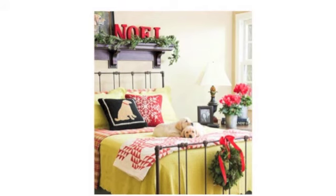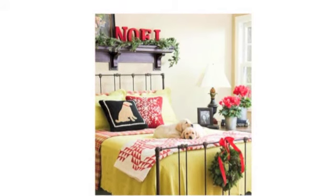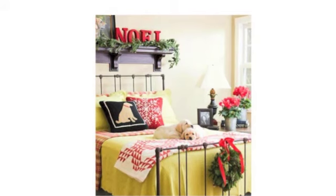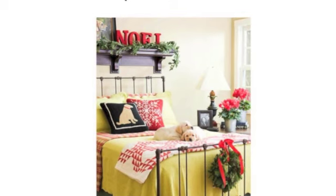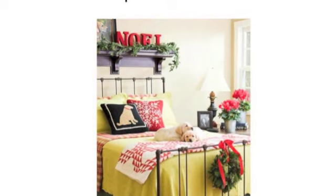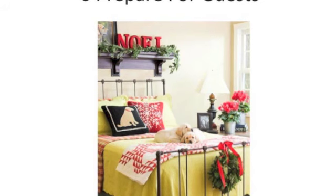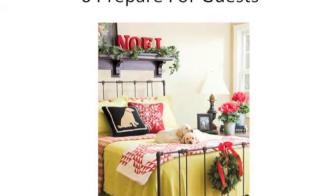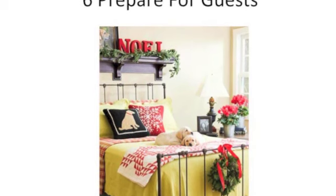And lastly, while this room is a tiny bit overdone, the idea of hanging the wreath on the end of the bed and then mirroring the colours in the flowers on the bedside table adds a lot of warmth to the room. So have a think about what you can do for your guests when they come to stay.